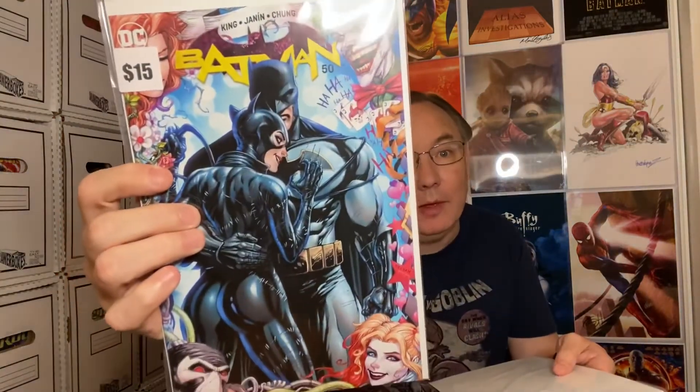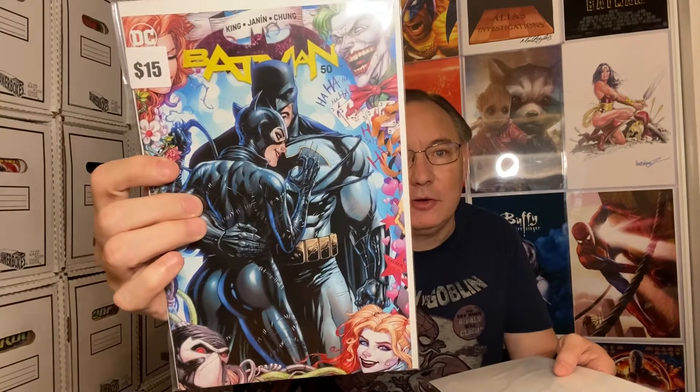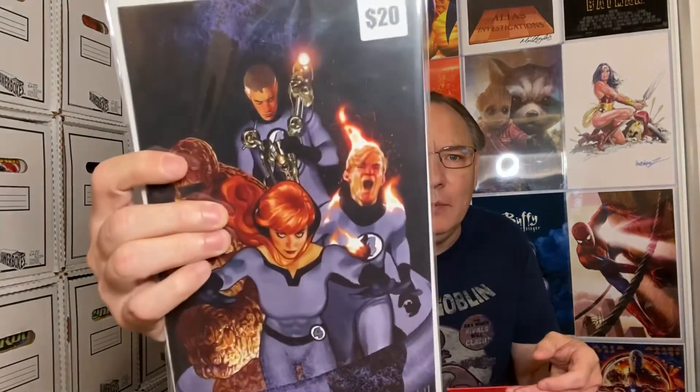This next one I do know — this is Batman number 50. I'm collecting these, so that's a good thing. I actually enjoyed this one, other than the fact that they didn't get married, which still annoys me to this day.